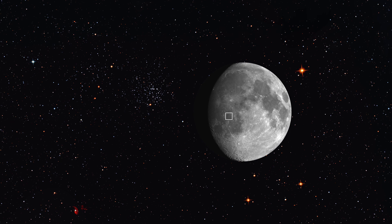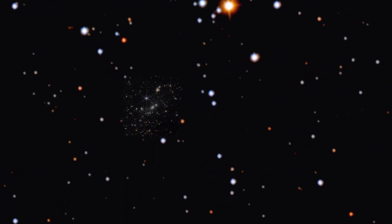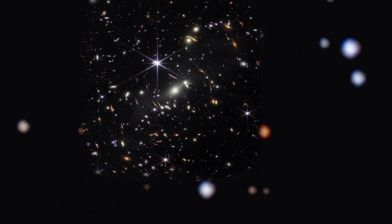Now let's imagine a spot 1/15th the width of the Moon — the size of one of the smaller craters. You'd need about 30 million of these patches to cover the whole sky. Point the Webb Telescope at a seemingly empty slice of space this size for about 12 hours, and what emerges is this.